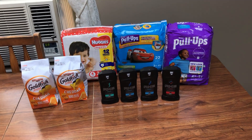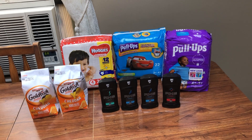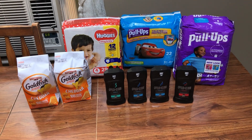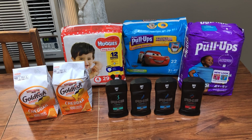Hey guys, this is Mama Maid. This is my Rite Aid couponing haul for the week of August the 2nd through the 8th, 2020. Hopefully the air conditioner is not too loud, but it's really hot so I'm keeping it on. There are some really, really good deals going on at Rite Aid this week.